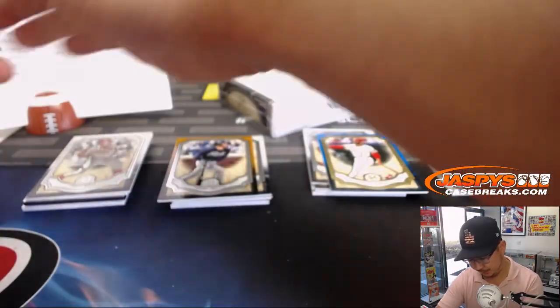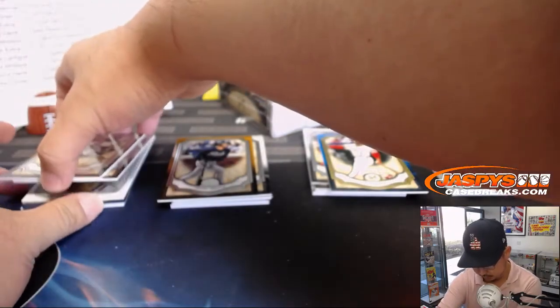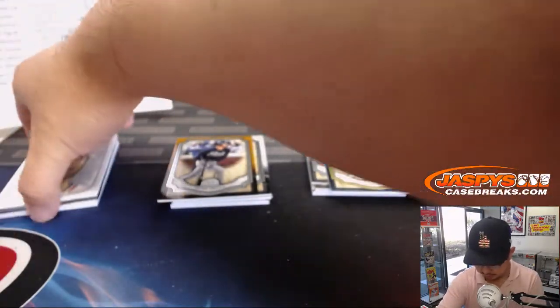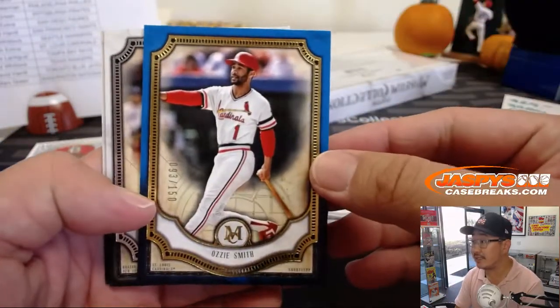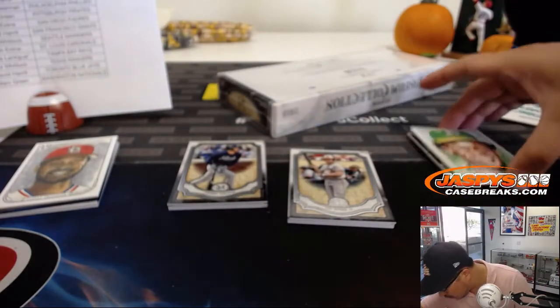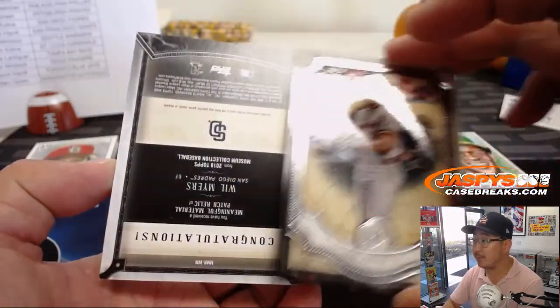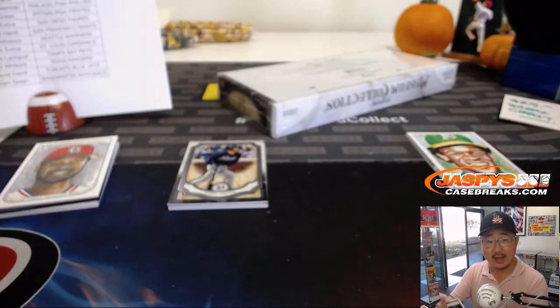Any guesses on that frame? There's another hit on the bottom there too. There's Ozzie Smith out of 150. Wow, what a box! Here's Cal Ripken revealing a Will Myers 10 out of 10 — nice low number there. Josh, X-Line, the X-Line with the Friars.